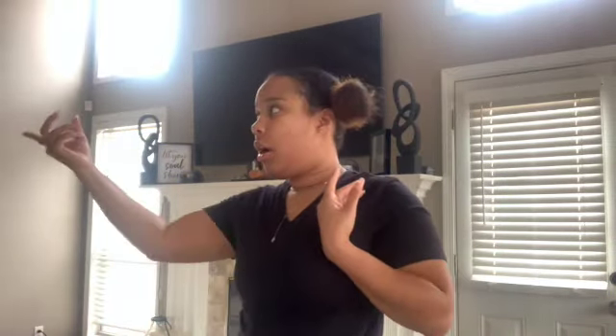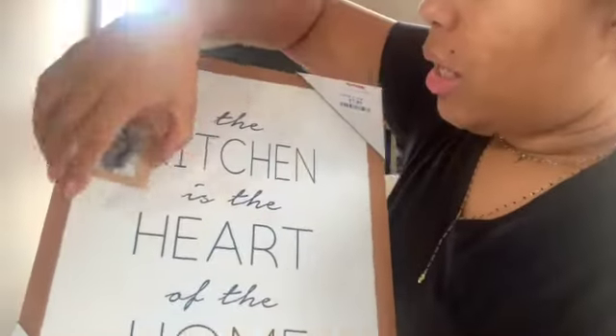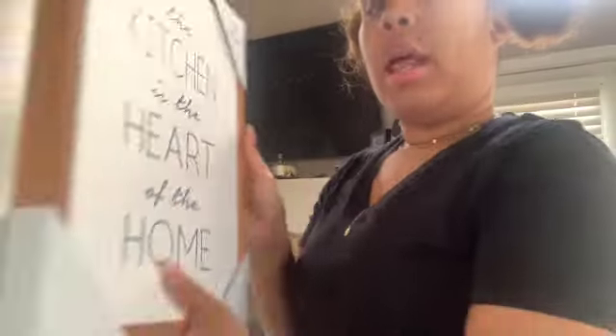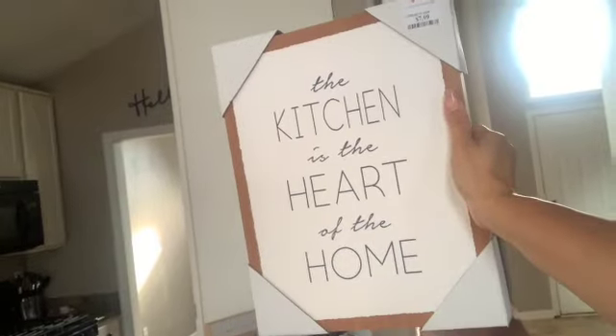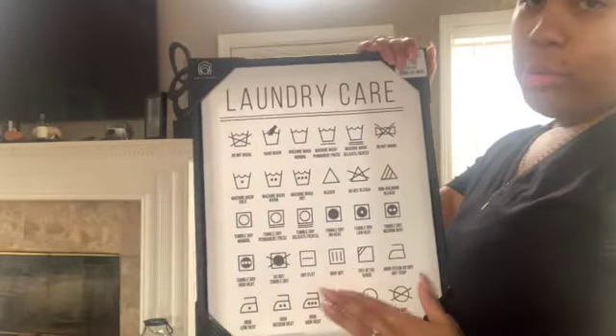I purchased some decor items. The first is a picture by the artist Heather Myers — it says 'The kitchen is the heart of the home.' Very cute, only $7.99. I think I'm going to place it where that clock is. I also purchased a laundry care picture with the little laundry symbols — that was $9.99, very cute, black and white.